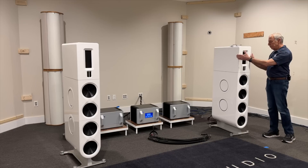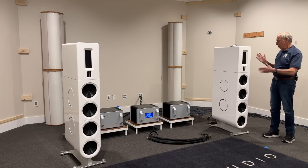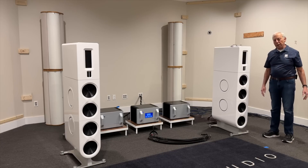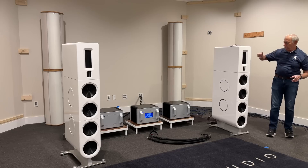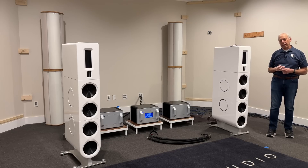You start there and make that perfect, so you get everything above, say, 100 hertz perfect. Then you need bass. So this is what you have to work with, and you add the appropriate number of woofers, passive radiators, whatever you need to get the bass — but the midrange and tweeter cabinet is primary, and that's why we did it that way.